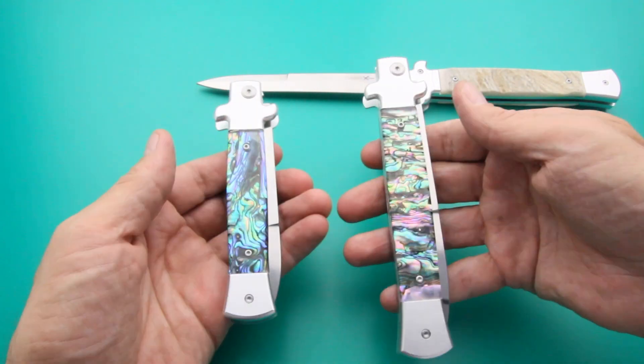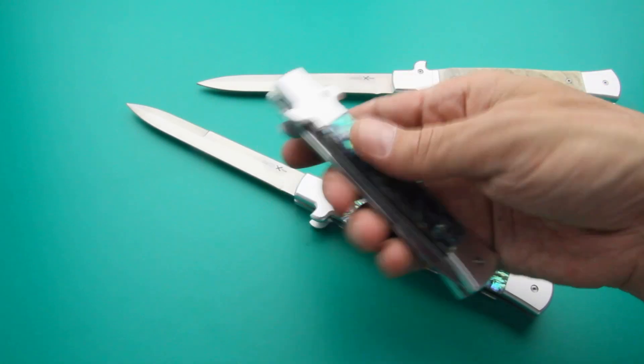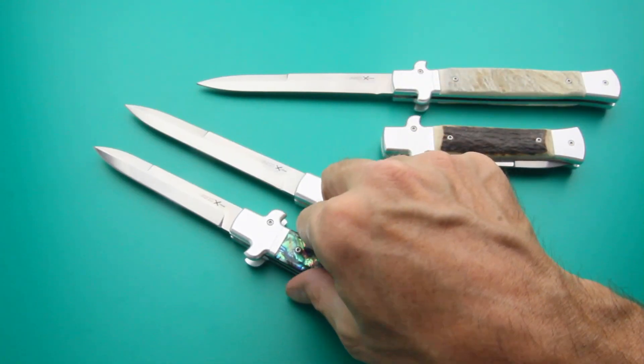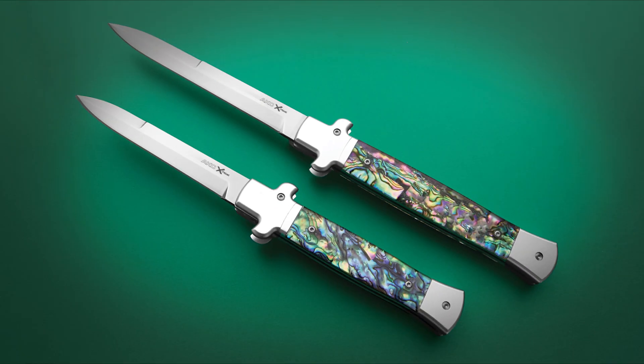Elevate your cutting experience with a knife that reflects a rich heritage of quality and innovation, all at a remarkable value. A must-have for enthusiasts of design and Italian passion, this knife embodies the essence of both, making it an essential addition to any collection.